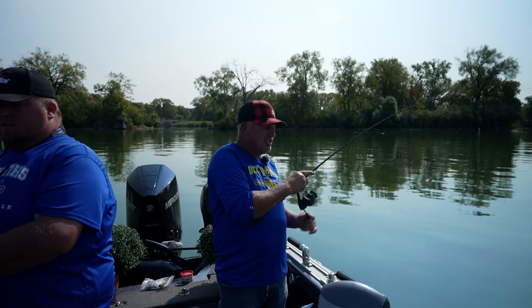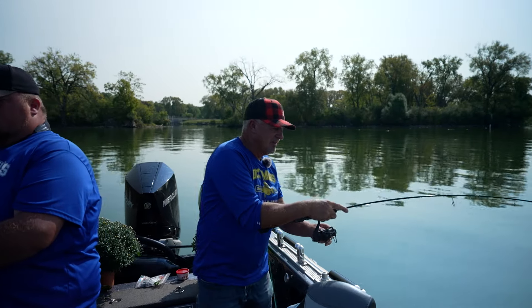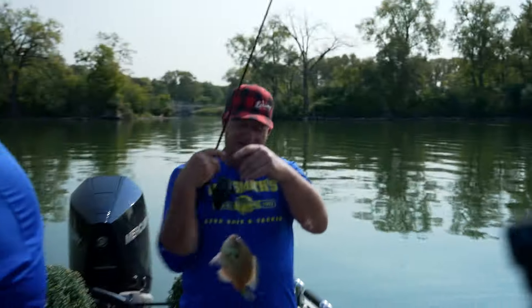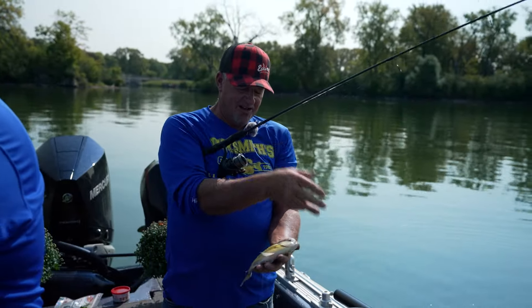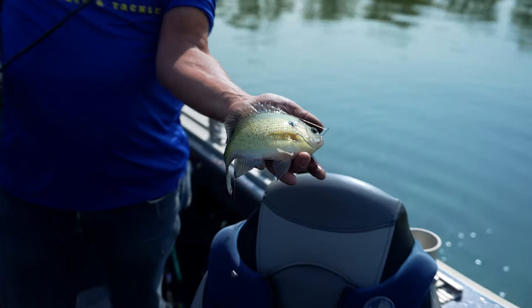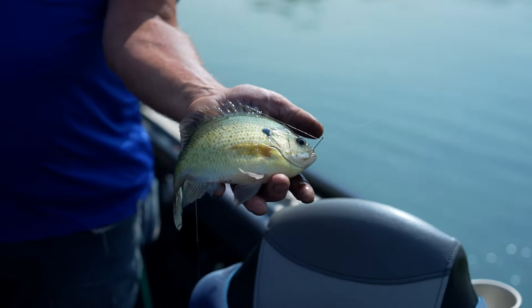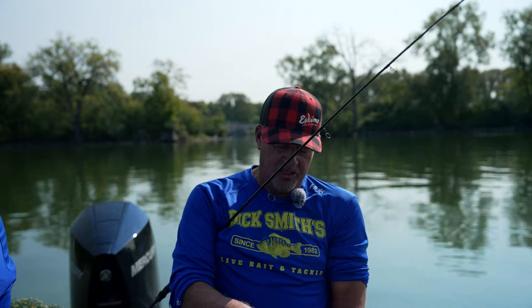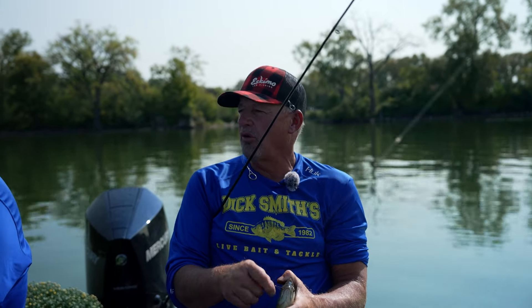That's a good one right there. When they're hand size, I always say that's a good fish. One thing I could never understand, Brian, is that this Madison chain — there's a lot of pressure on this body of water. How does this thing keep producing over and over? And which lakes have the 15 fish limit and which ones don't?